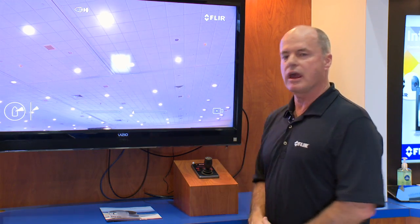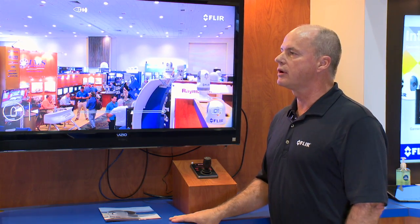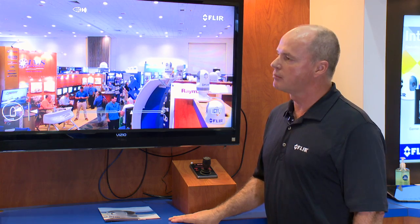Another feature of this camera is that it has full IP video, so it can be part of your network on board. Well, Jay, thank you very much for that explanation. My pleasure. Again, I'm David Schmidt with Yachting Magazine, and we're down here at the 2015 Miami International Boat Show looking at the new FLIR M400 thermal imaging camera.